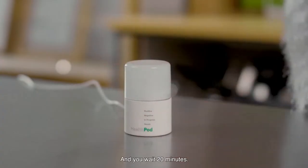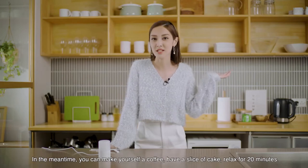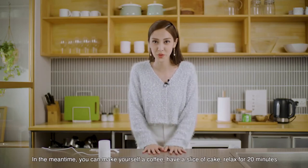Put your lid back on and you wait 20 minutes. In the meantime, you can make yourself a coffee, have a slice of cake, and relax for 20 minutes.